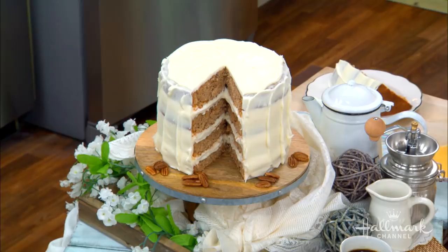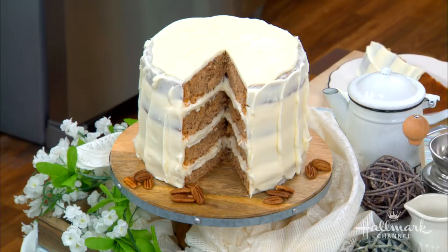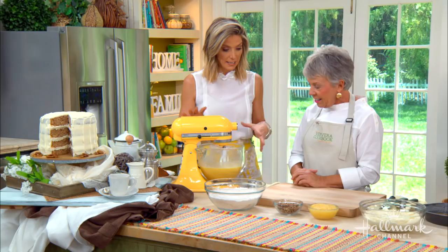So your new cookbook celebrates all things Southern, including the hummingbird cake. Now, I've seen a lot of hummingbirds in my life, and they don't look like this cake. Why is it called a hummingbird cake? It's very sweet, has a lot of things in it that would actually attract a hummingbird — and a lot of hungry people. So that's kind of where the name comes from. It's really delicious and moist, and has a lot of interesting ingredients.